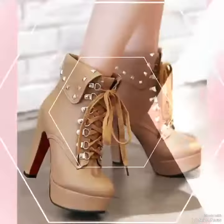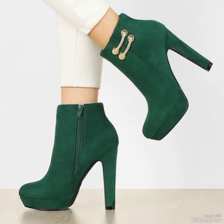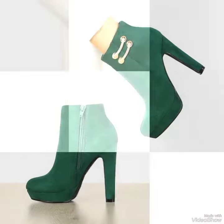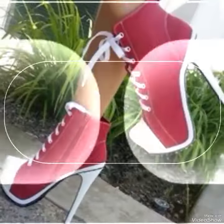High heel boots are a timeless layered addition to any wardrobe. Crafted from premium quality materials, these boots are built to withstand the test of time while offering ultimate comfort and style.